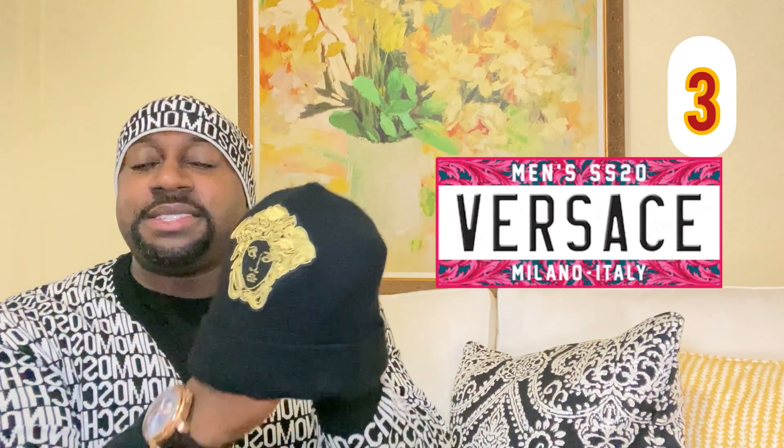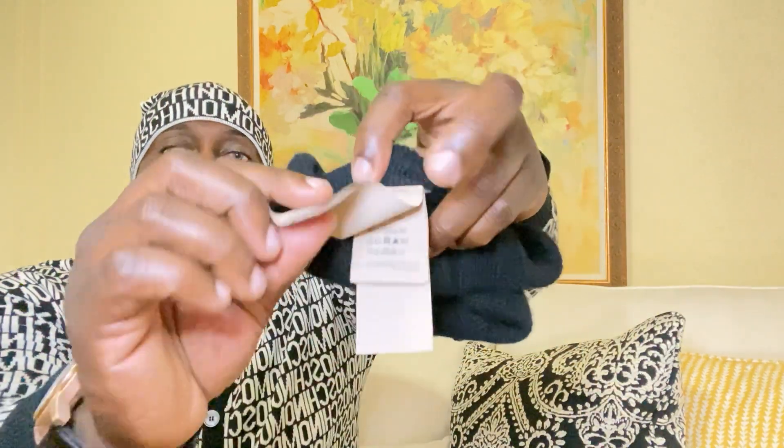Next up, we're gonna jump into Versace — check this hat out. Love the style, love the detail. It has the embroidery Medusa head. This hat is 100% cashmere, definitely very soft and very comfortable. These are all the tags with the CLG code — you type this in to authenticate it. Same thing, this hat isn't reversible.